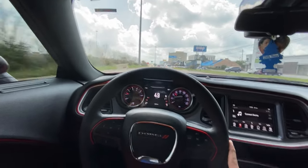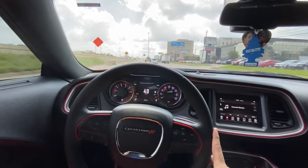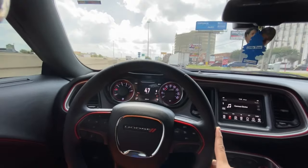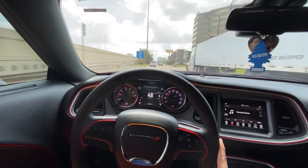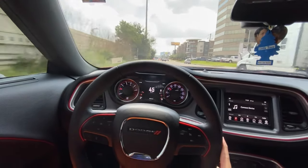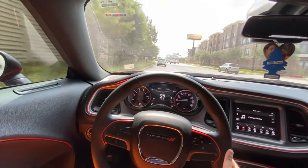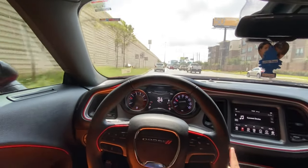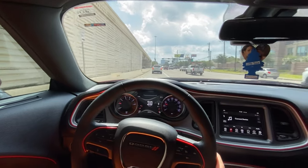Someone came at me talking about Scat Pack 392 is not an SRT. He literally was arguing with me — it's not an SRT, man. Hellcats are an SRT, that's the only SRT they have: the SRT Hellcat and the SRT-8. I'm like, bro, you forgot about the SRT 392s. Scat Pack 392s are SRTs. Dodge just switched it up for whatever reason they have.